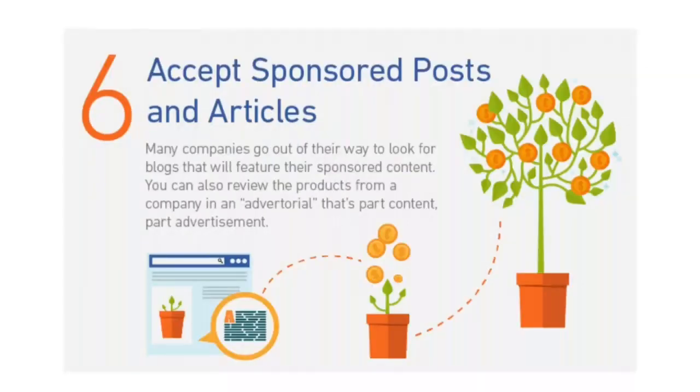Six: accept sponsored posts and articles. One of the common ways to make more money from your website means getting those visitor numbers up. Once you've done the hard work of building steady traffic with an engaged community, there are a few different ways to monetize your hard work. Many companies go out of their way to look for blogs that will feature their sponsored content. Native advertising like this works well because it lines up with your site's primary content and comes across as relevant and transparent.